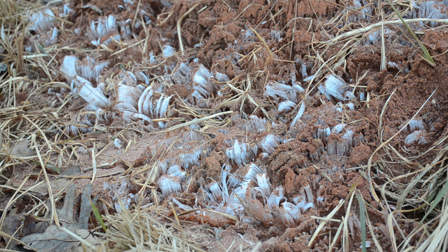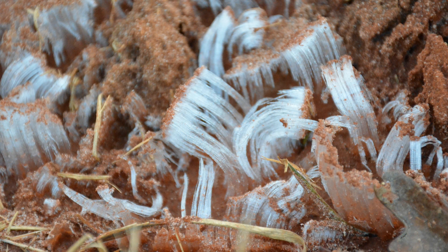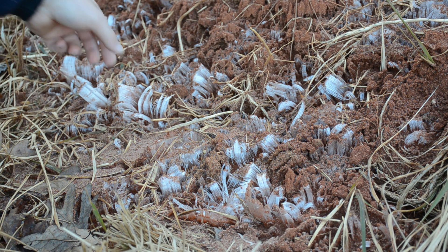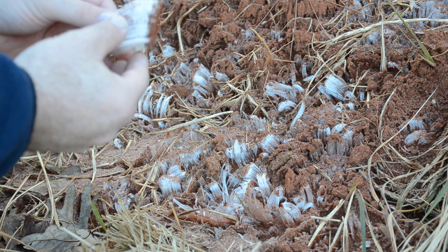In doing a lot of research, one of the answers I was given was that this is a phenomenon known as needle ice, or ice needles. The brief science behind it is that the red clay formation, combined with the warm air of the soil and the cold air above, causes the water to be drawn out through what they call capillary action. As it comes out and hits the cold air, it freezes and causes these little ice formations.